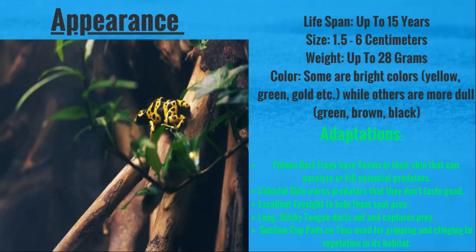They have some interesting adaptations. For example, poison dart frogs have toxins in their skin that can paralyze or even kill predators. Their colorful skin warns these predators that they don't taste very good, so they should just eat something else. They have excellent eyesight to help them spot their prey, and once they've located this prey, their long, sticky tongue darts out and captures it.